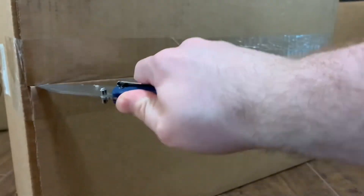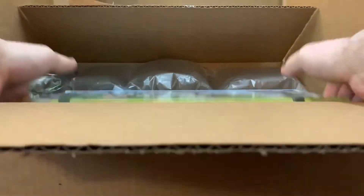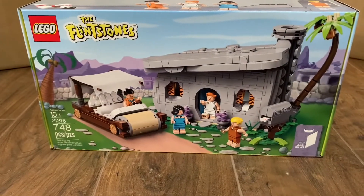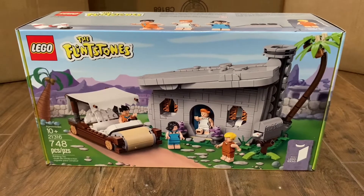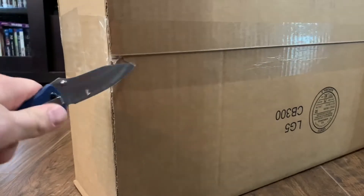Another set from Lego themselves. This is a good one. Lego The Flintstones set number 21316. Another fine addition to my collection. This set has since retired, but I got it anyway. I believe this set also came from Lego.